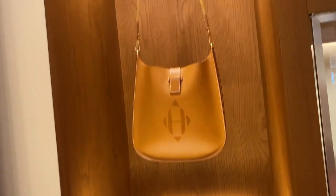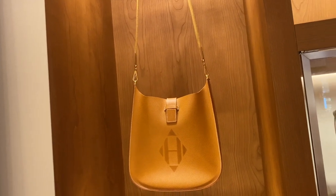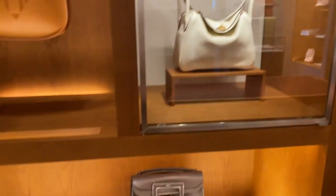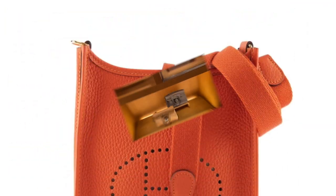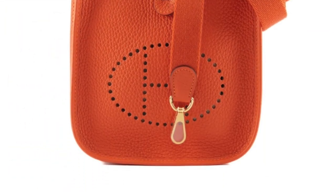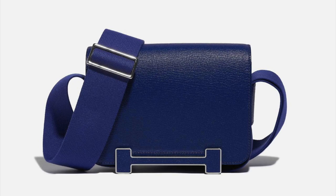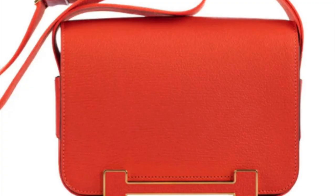For Hermès, I finally managed to try on the Evelyn 29 and no, it's not too big — I was worried it would be. I didn't get a photo unfortunately. I also like the little TPM ones. There are also the Geta bags which are beautiful but so expensive.